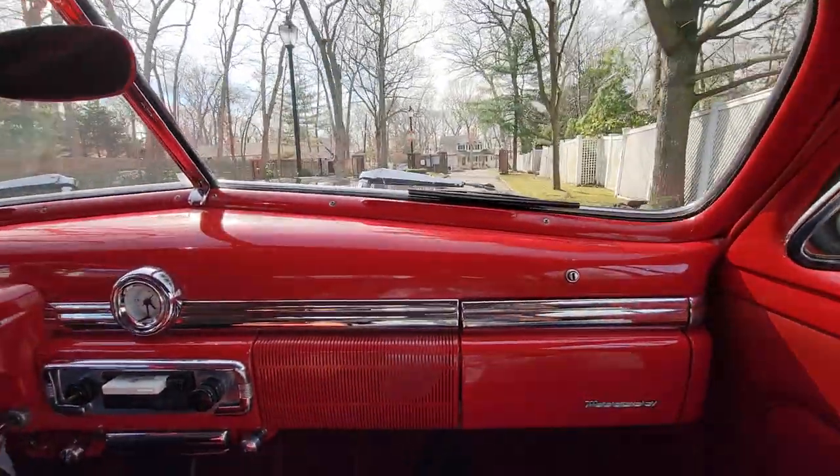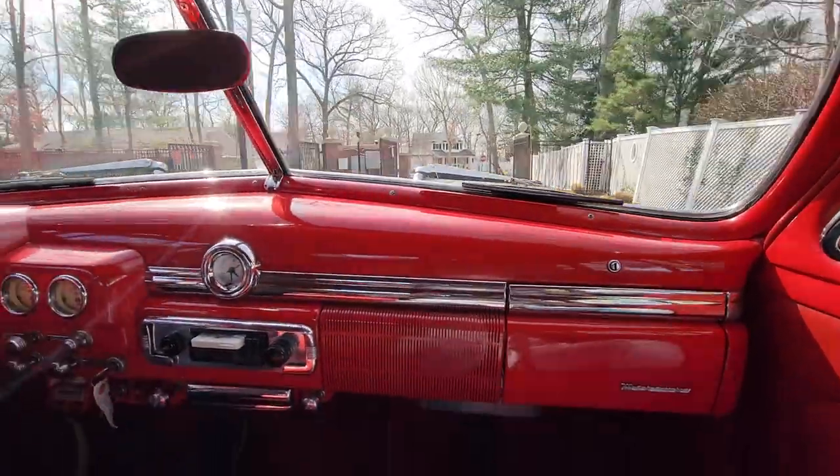Man, this car is so comfortable — really drives beautiful.